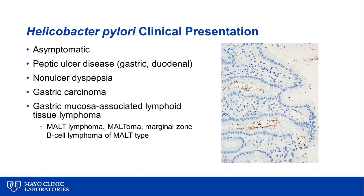The clinical presentation of infection with Helicobacter pylori can be varied, from asymptomatic to peptic ulcer disease — either gastric or duodenal — to non-ulcer dyspepsia, to gastric carcinoma, and gastric mucosa-associated lymphoid tissue lymphoma, or MALT lymphoma, maltoma, or marginal zone B cell lymphoma of MALT type.